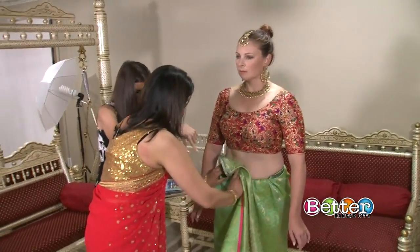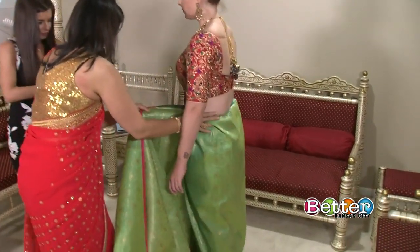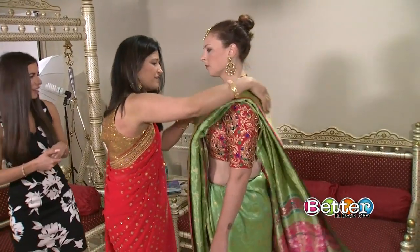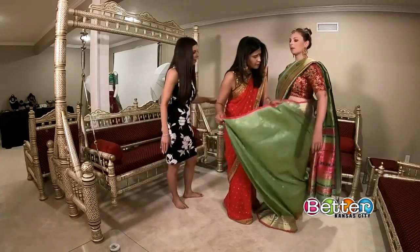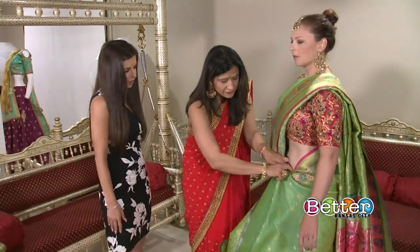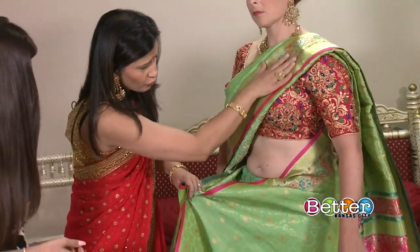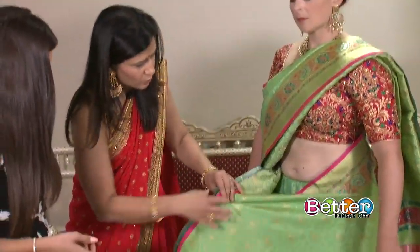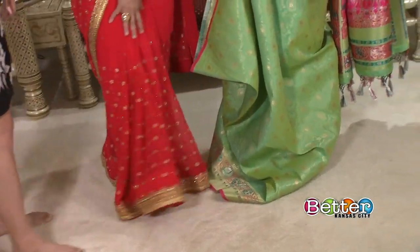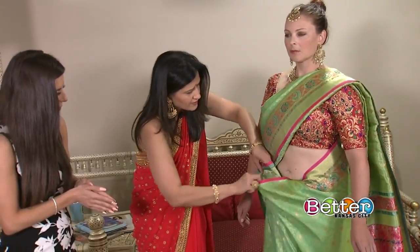It seems like you tucked it into the waistband of the petticoat. Correct. We do one full wrap of the sari around the petticoat so that it holds the drape together. This style of wearing the sari is called the Navi style. There are about 108 different types of drapes based on the states of India and their culture. The last piece goes over the shoulder, and the remaining fabric is pleated and tucked in the front, which gives extra room to walk and creates pleats. This is the most popular drape.